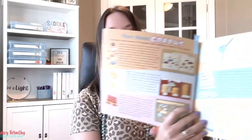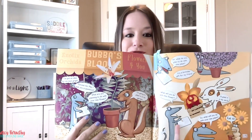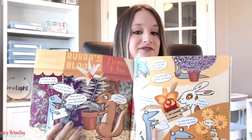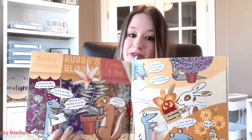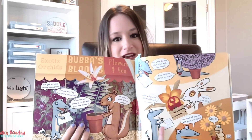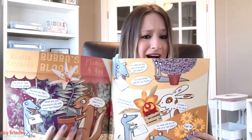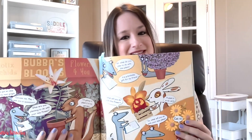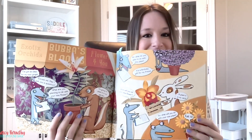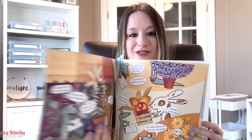For example, on pages 24 and 27, the characters from the book survey customers who just bought some plants and flowers. They ask the buyers what they plan to do with their new flower — are they going to plant it, give it away, or eat it? The characters are animals, so that's why this question makes a little bit of sense. Then they take the data they collected and make a pictograph based on the results.